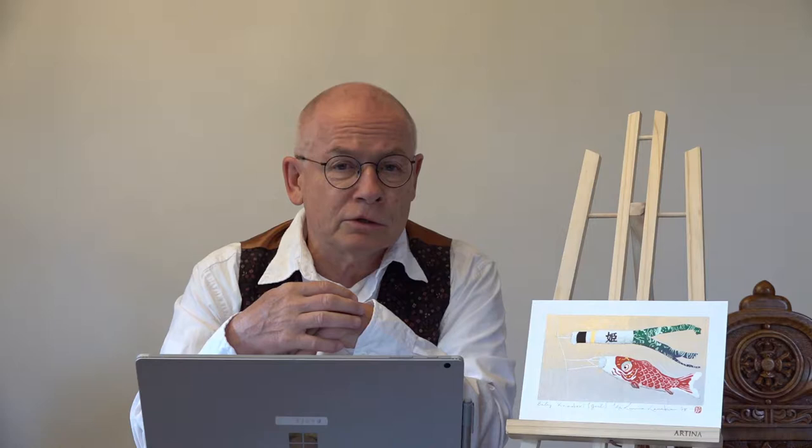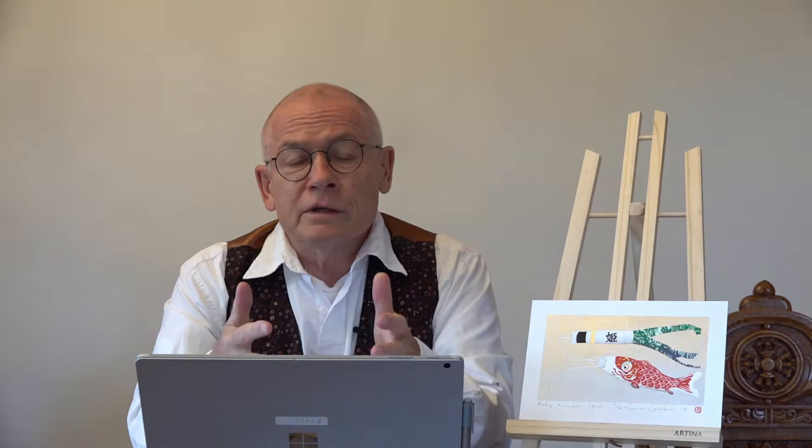Welcome, friends of Japanese art prints, for another edition of the video production by artelino.com. My name is Dieter Banschura and I am responsible for this company, artelino.com.